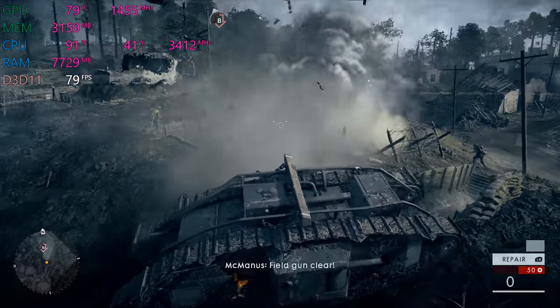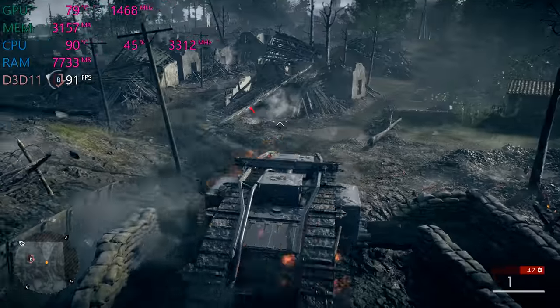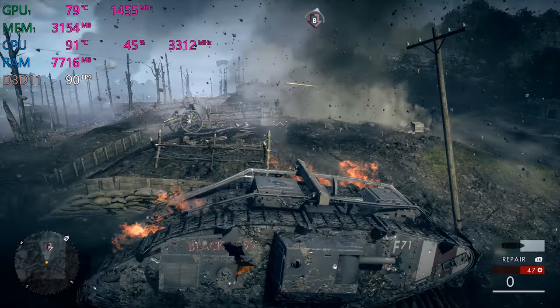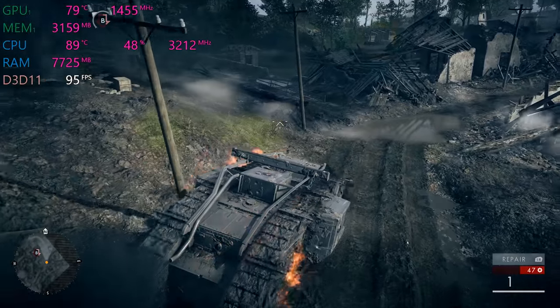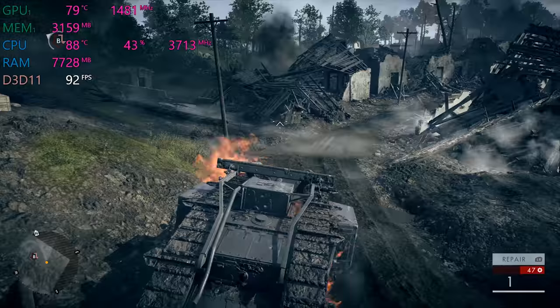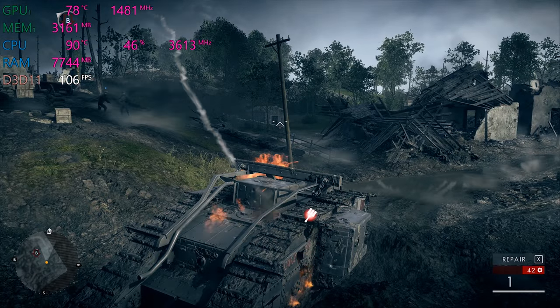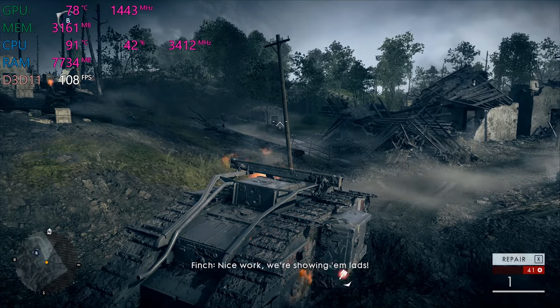Thanks for watching guys. I think you'll agree this is one gaming beast and a video editing beast. It doesn't throttle. Thermals are well controlled. Yes it does get hot underneath in the middle part where the GPU and CPU are, so don't put it on your lap. But what a machine. What a machine. Love it. Catch you in the next one. Ciao.